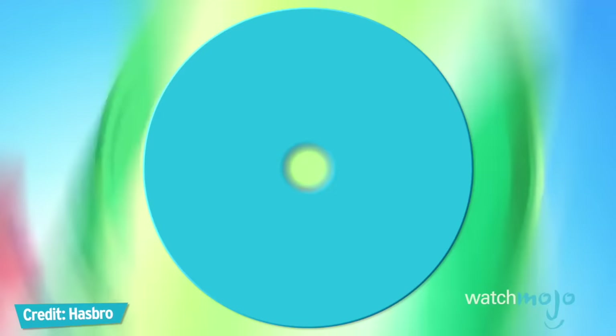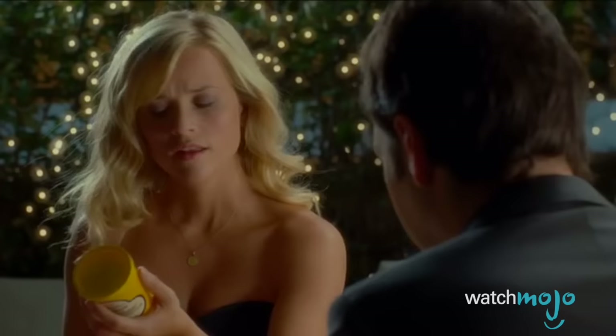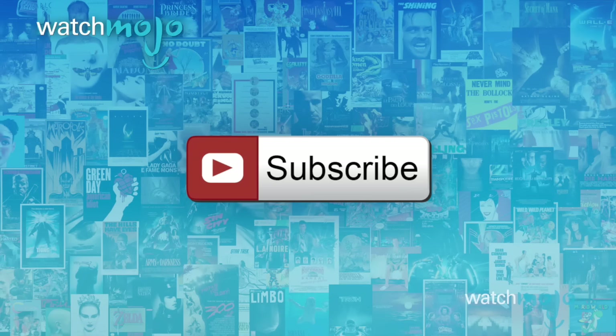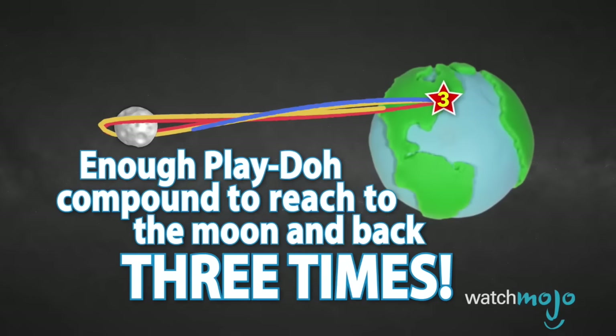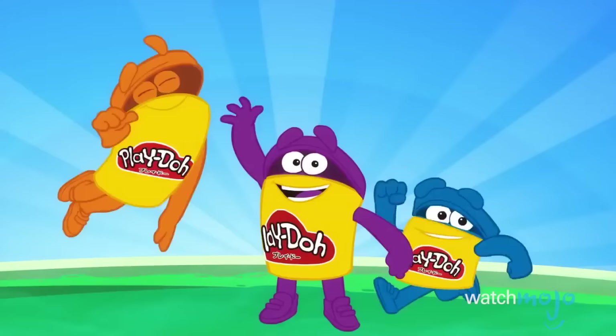Welcome to WatchMojo's Top 5 Facts. In today's instalment, we're counting down the Top 5 Facts about Play-Doh. Before we begin, we publish new videos every day, so be sure to subscribe for more great content. This simple modelling clay has been encouraging kids to get creative for generations, so come along as we explore a handful of fun facts, tantalising tidbits and memorable moments that have helped shape this wildly successful product's legacy.